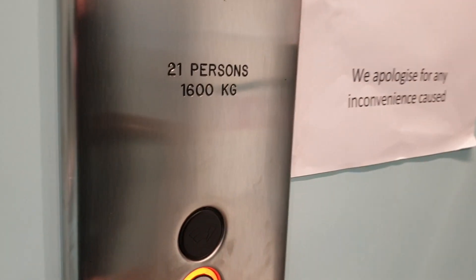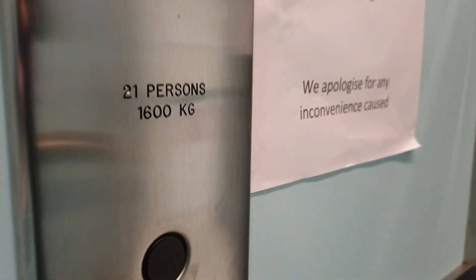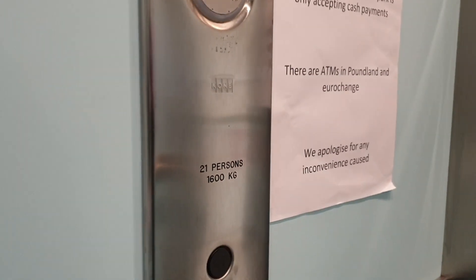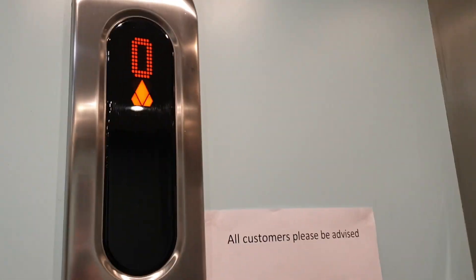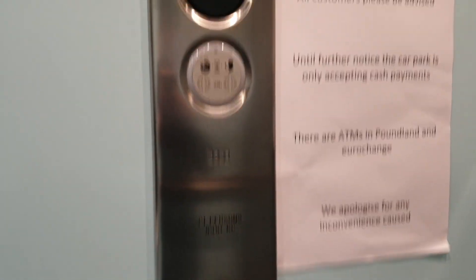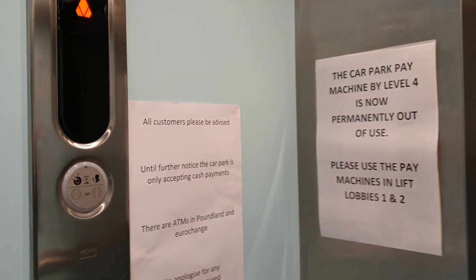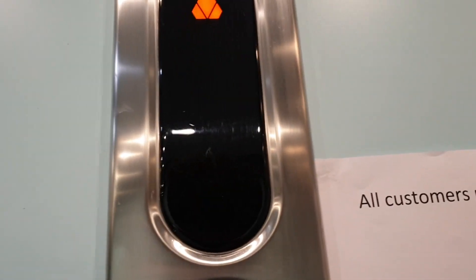We've got to go up to two. Capacity: 21 persons, 1600 kilos, built in 1988 as a Kone A.M. and modernised in 2014 by Kone IGIDIS.